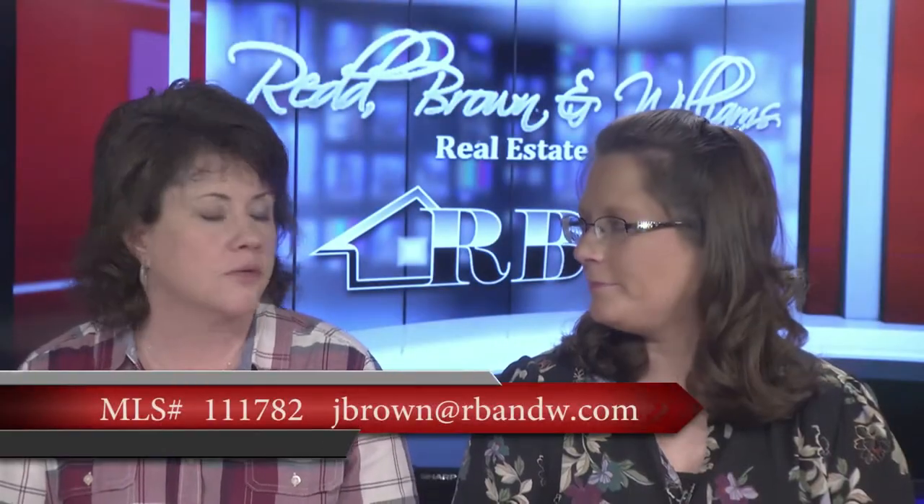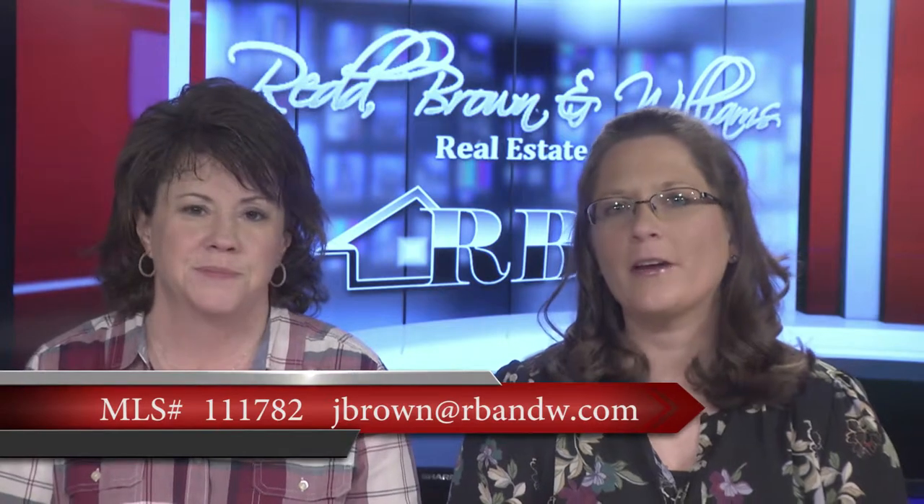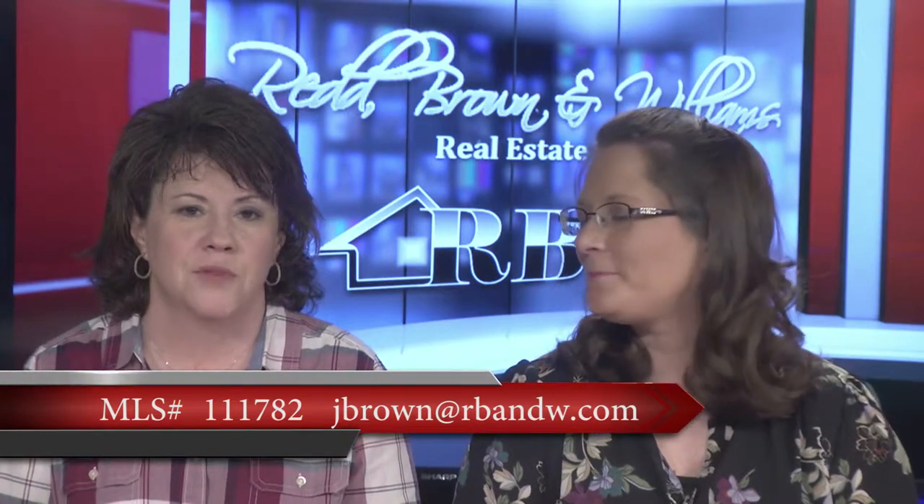This one is priced at $119,900. Also your listing — the email is jbrown@rbnw.com.